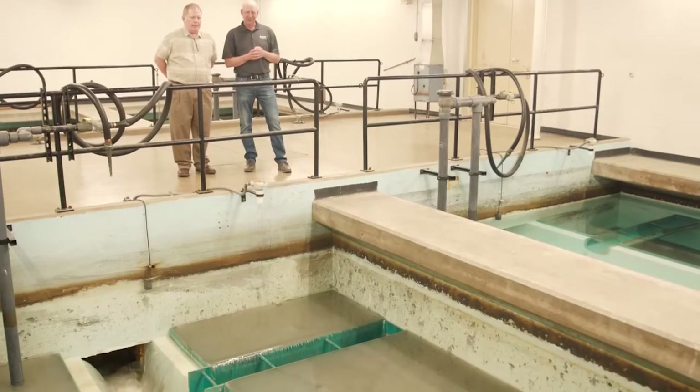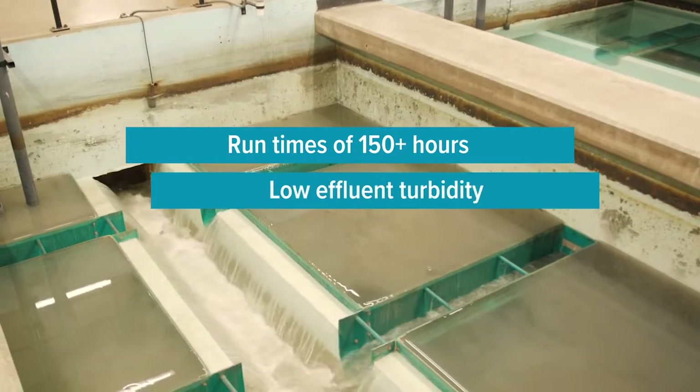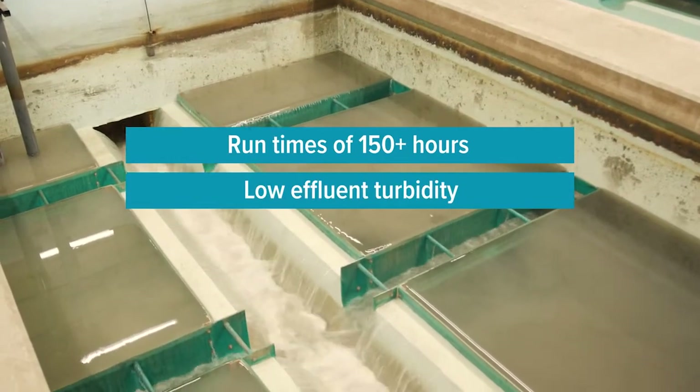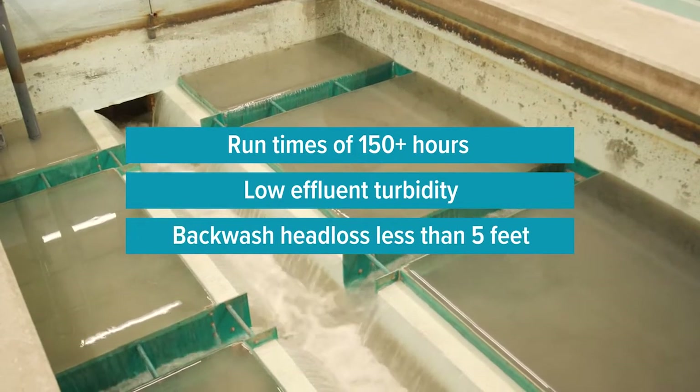The system is functioning above expectations. The filter run hours are above 150 hours. The filter turbidity and effluent turbidities are tremendous. Loss of head is below five when we're doing a backwash. The filter is performing outstanding.